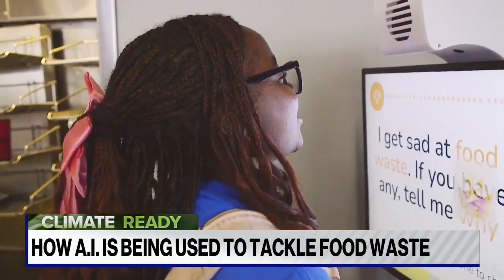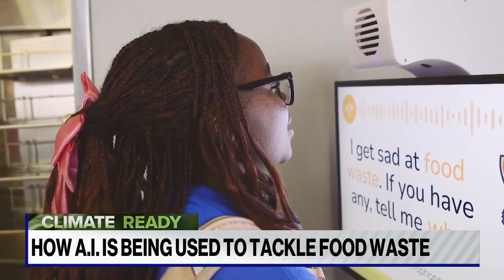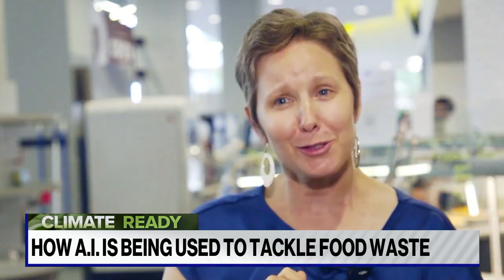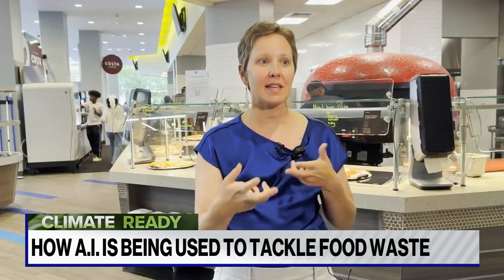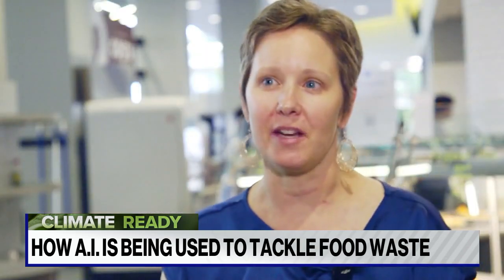The kiosk is a place where students can leave verbal feedback about each meal — for example, noting they only got a scoop of spaghetti. This gives staff insight into what's served and what's left over. Drilling into the sushi feedback revealed that hot Cheeto sushi is really popular, prompting staff to make more of it and less of other varieties. These insights help drive action every day.